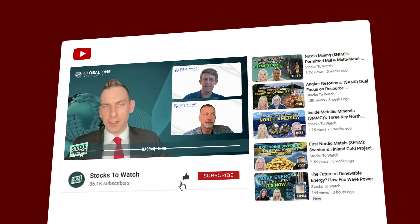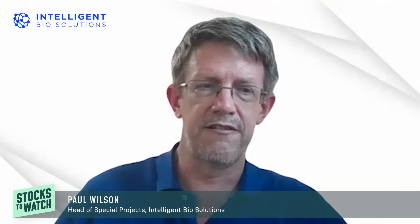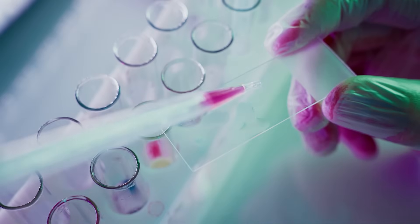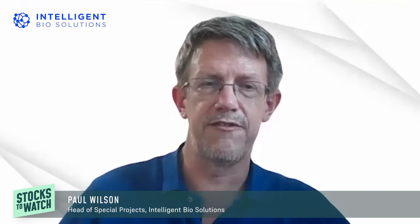Paul, can you give us a brief history of the Intelligent Fingerprinting technology — when was it developed and how has it evolved? The technology was first developed in 2007. That original technology involved taking a fingerprint on a glass slide and trying to visually stain the fingerprint to identify the presence of drugs. When I joined the company in 2013, we were still working on that technology but we were not able to make it successful with a larger population size.